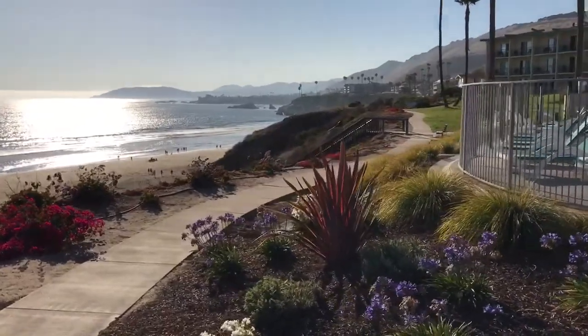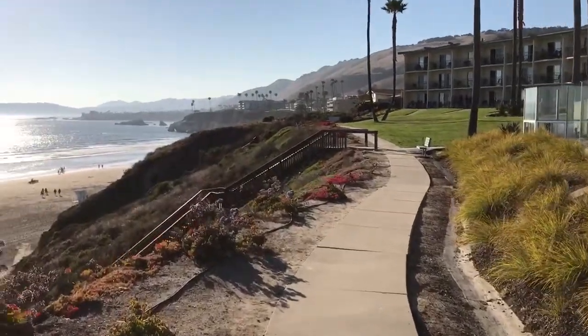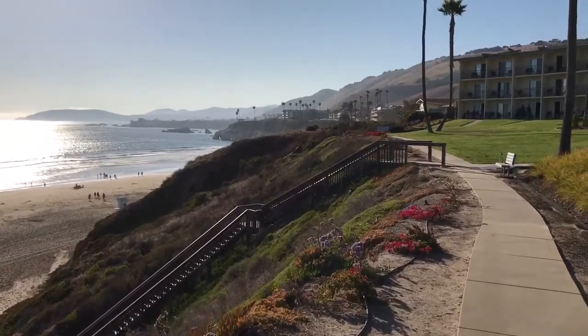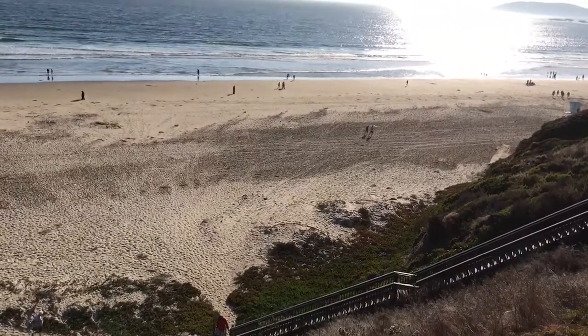They do have a big ladder or staircase going down there. I think they said there's 60 steps or 100 steps — I don't know.